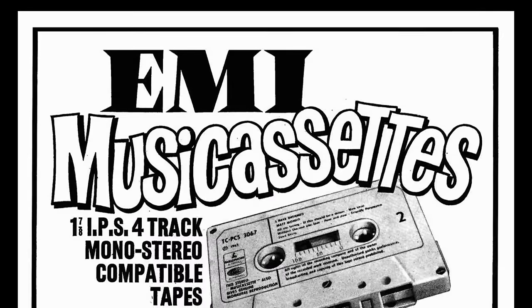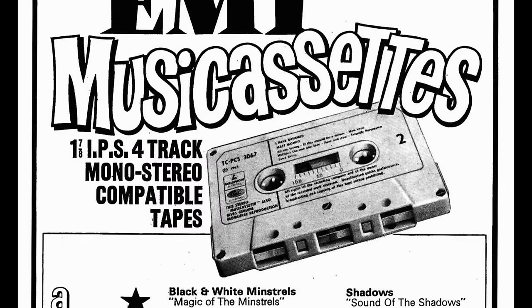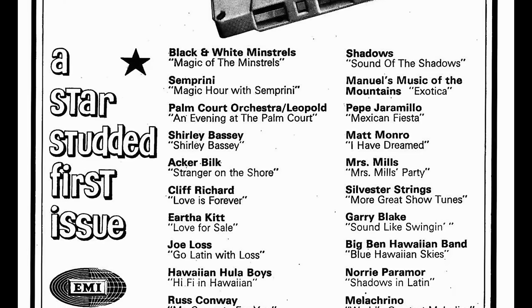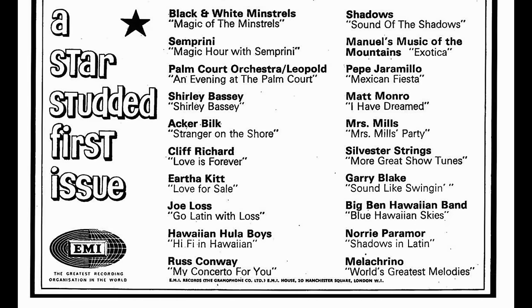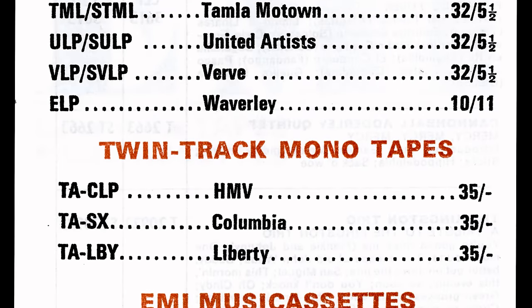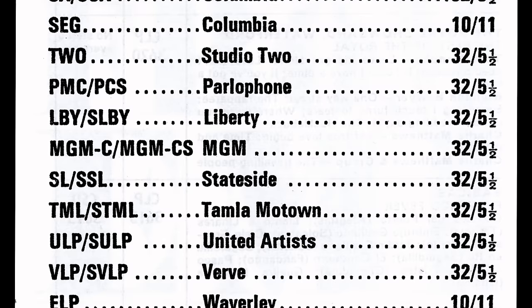EMI was one of the first companies to respond and in October 1966 launched their first batch of music cassettes. Initially priced at 40 shillings, or £2, they weren't cheap and cost more than their vinyl and reel-to-reel equivalents.